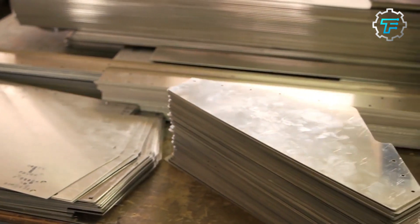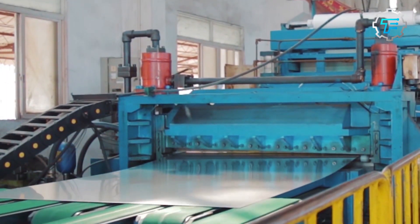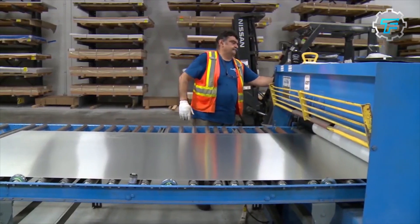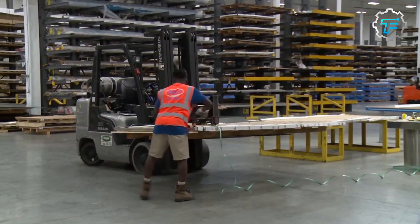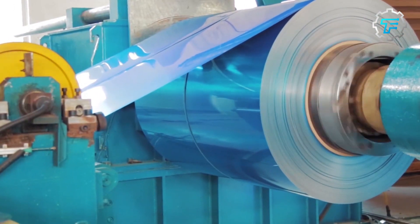Step one: sourcing stainless steel. The first step in creating a Boker razor blade is the selection of high-quality stainless steel, known for its strength, durability, and sharpness, which arrives at the factory in large coils. Boker sources its stainless steel from a variety of suppliers worldwide, with common sources including Germany, Japan, and Sweden.